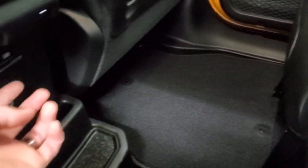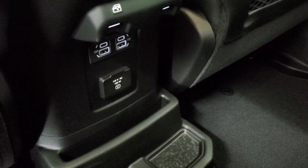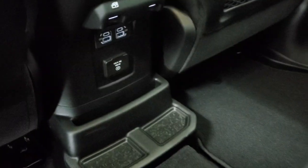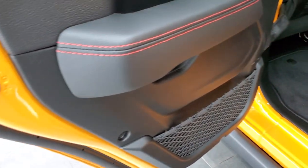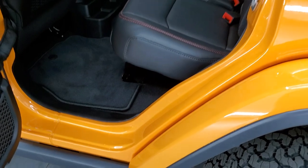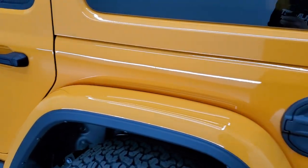Back here you get two more USB-C jacks and then a 115-volt, 150-watt plug-in. Your rear window controls, factory floor mats, child safety locks — and everything is in that Nacho Clear Coat color.